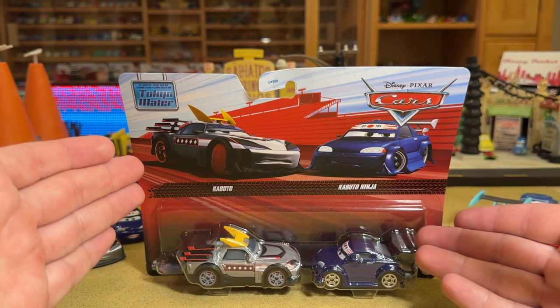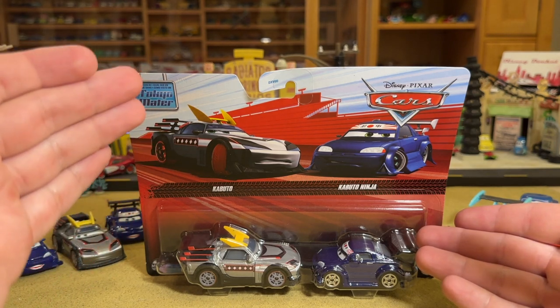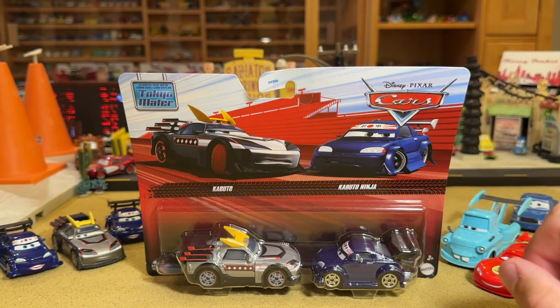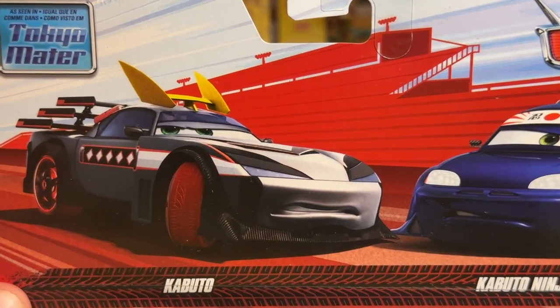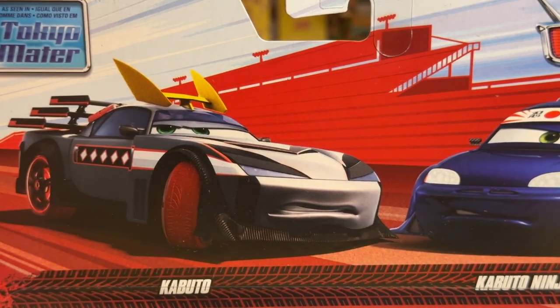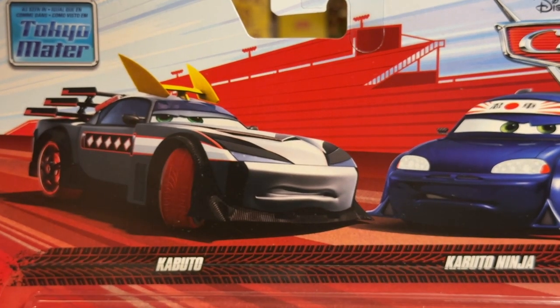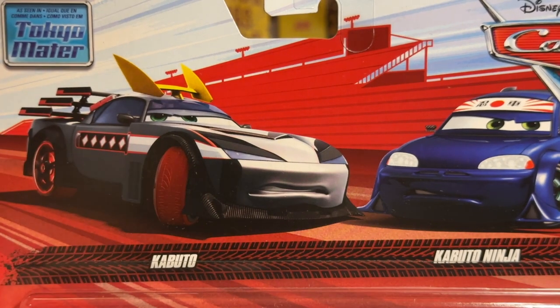And then this Kabuto artwork — it's not the one they've been using since 2012. It's a brand new one that has only been seen on a few different items of merchandise, non-Mattel related. I just love how they really meld together nicely, especially seeing Kabuto drift right there. Although he is blatantly showing off his red tires that Mattel just doesn't want to give him. That's why I love the Disney Store release of Kabuto, because he has the red tires.